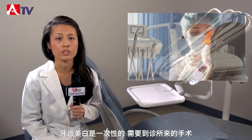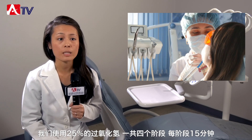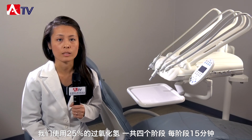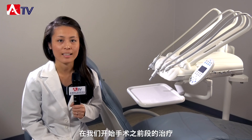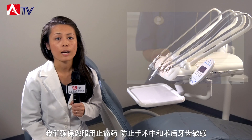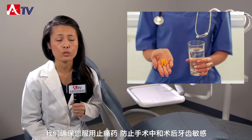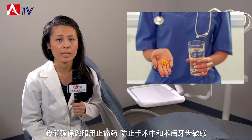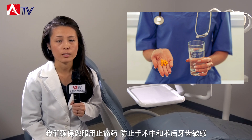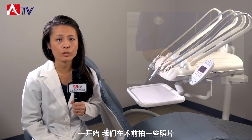This whitening procedure is a one-time office procedure where you come in and it goes through four cycles of 15-minute whitening using 25% hydrogen peroxide. Before we get started with the procedure, we definitely make sure that you take some pain medicine to prevent any sensitivity during and after the teeth whitening.